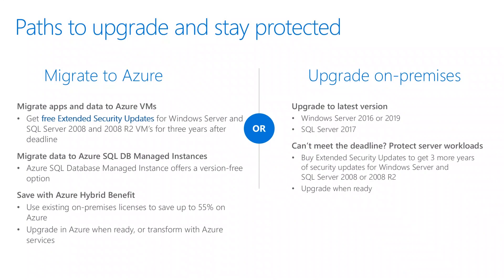We are pleased to announce new options to keep workloads protected if you can't get it all upgraded in time for the deadline. In Azure, if Azure is your destination, you can simply migrate apps running on 2008 or 2008 R2 as-is, and you get three years of security updates for free. This buys you more time to work on upgrading or modernizing your applications in the cloud. We will also offer three years of free extended security updates for SQL Server 2008 R2 running in Azure VMs.